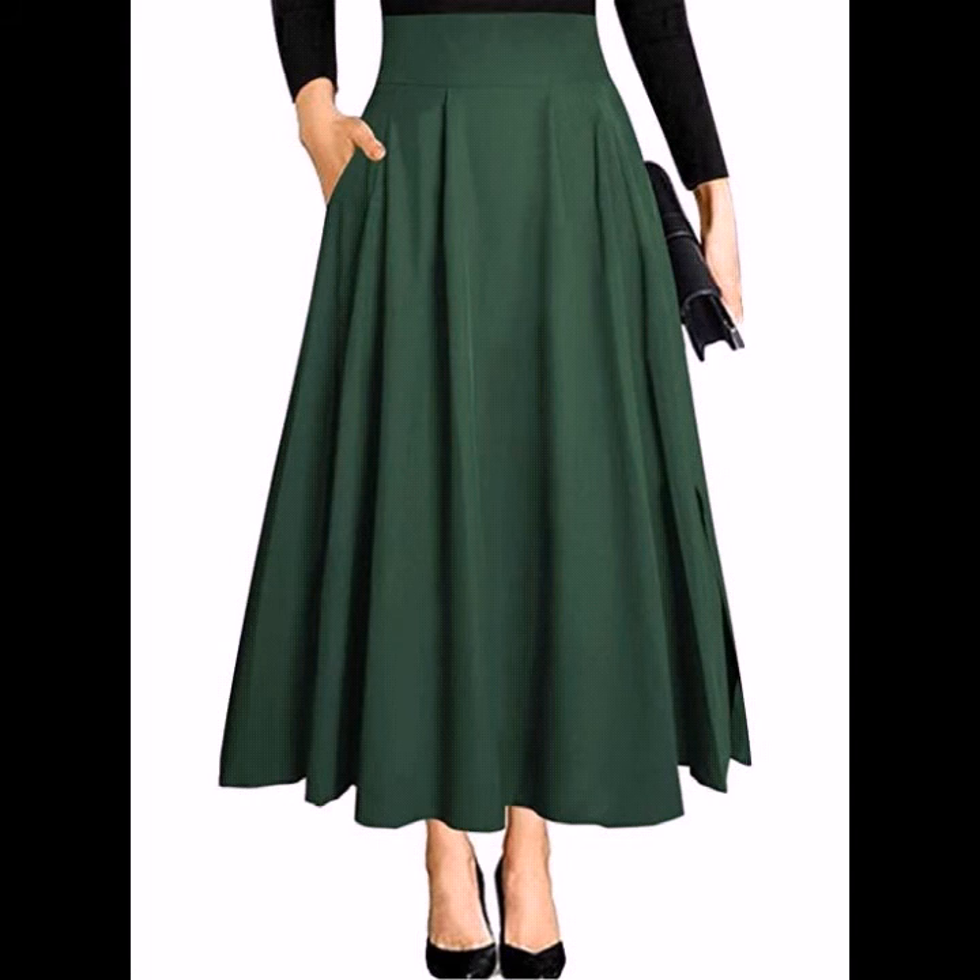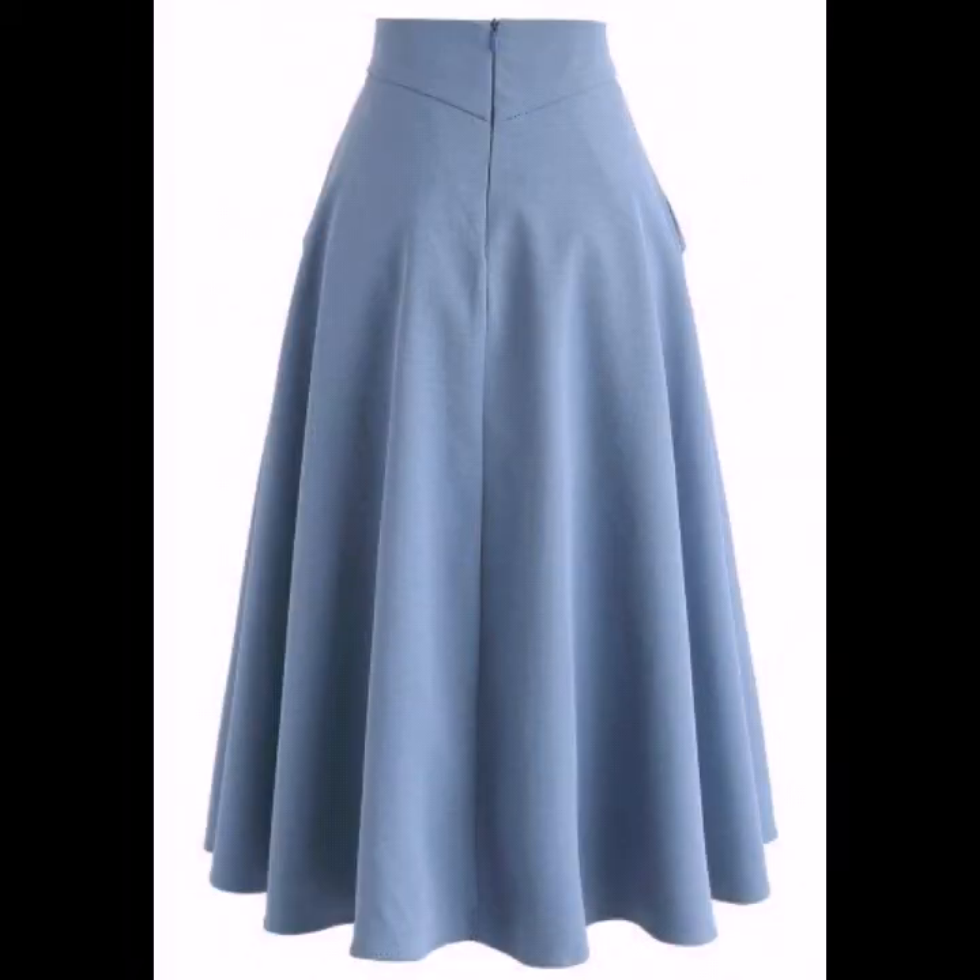As you know, Victorian fashion consists of various fashions and trends in British culture that emerged and developed in the United Kingdom and the British Empire toward the Victorian era, roughly from the 1830s.